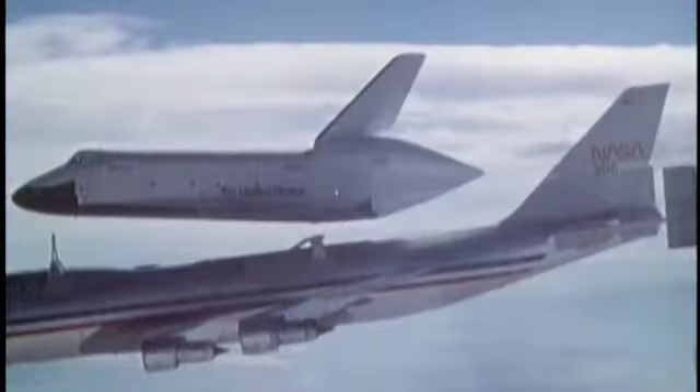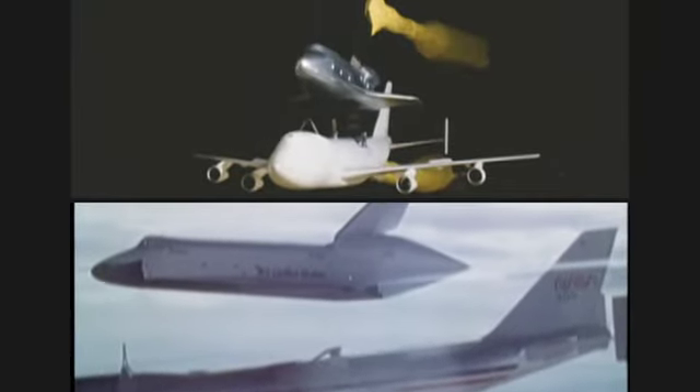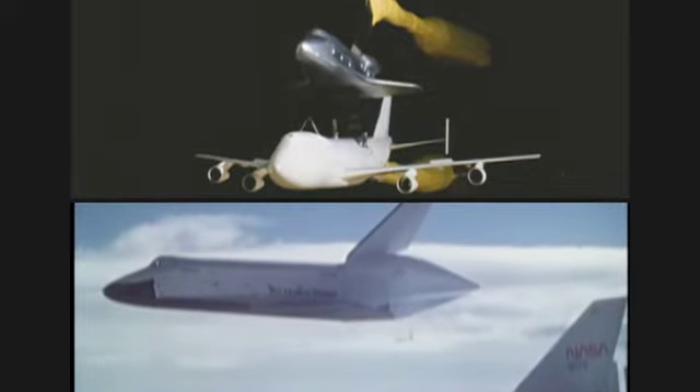High-altitude drop tests at Edwards Air Force Base in the 1960s proved their airworthiness. Before the Orbiter Enterprise was flight tested in 1977, Ames did extensive wind tunnel tests of the shuttle perched atop its 747 carrier aircraft.